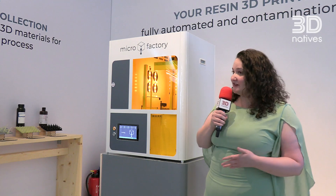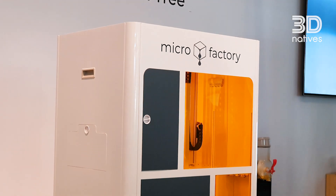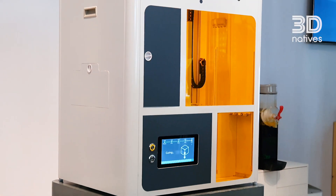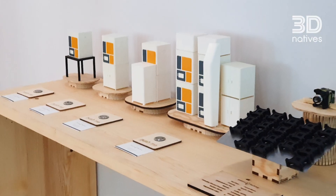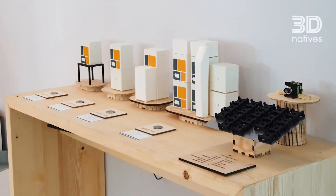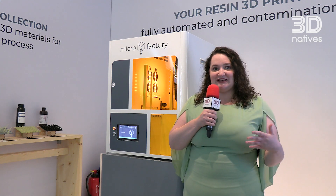It might not be obvious but in this one machine it is possible to print, wash, and cure your parts before they're finished, moved over to the side, and brought out. Additionally, depending on what you buy with the machine, you could even have parts sorted out or even post-cured to have a fully production-at-scale system.